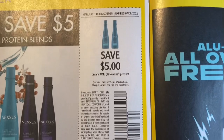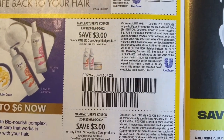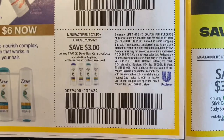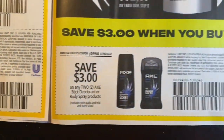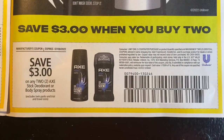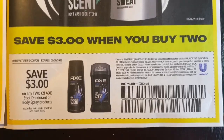Save $5 on one Nexxus product. Save $3 on one Dove Amplified product, save $3 on two Dove hair care products. Save $3 on two Axe stick deodorant or body spray products.